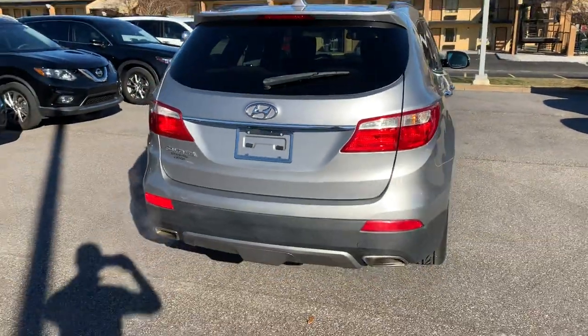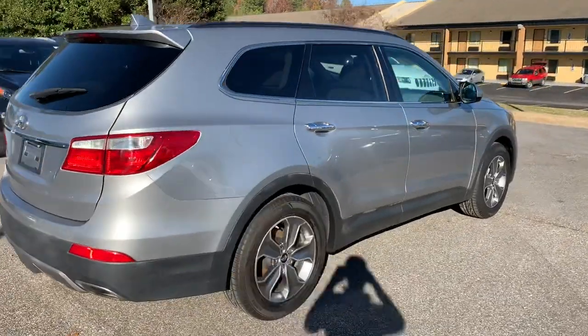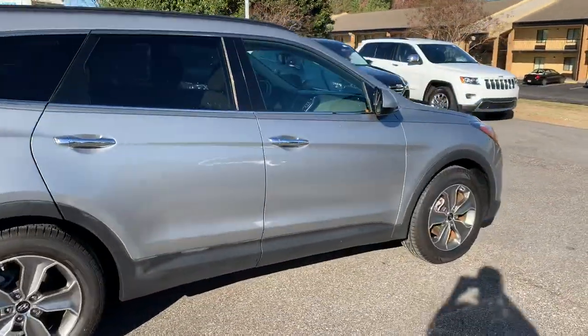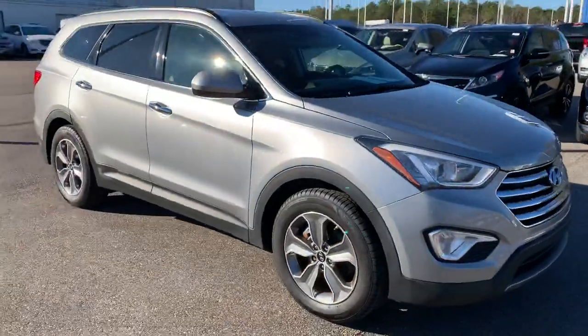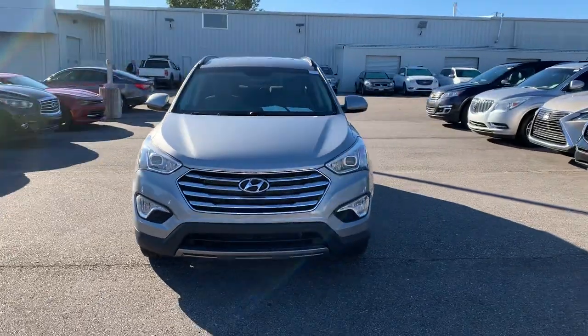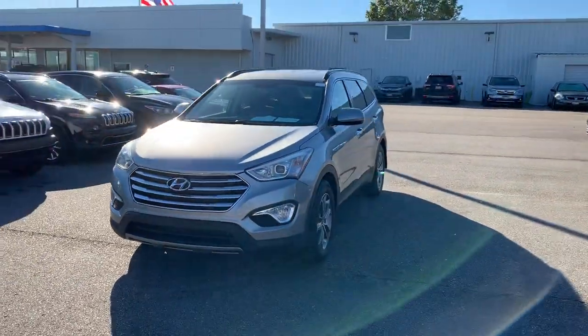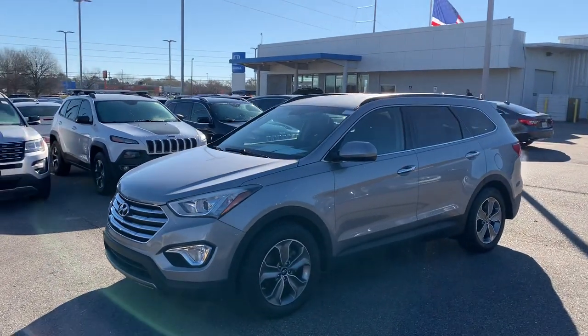This is the 2015 Hyundai Santa Fe GLS here at San Boswell Honda. My name is Josh Powell. Please give me a call at 334-417-0406. We're conveniently located at 611 Bull Weevil Circle, Enterprise, Alabama — right across the street from Walmart.